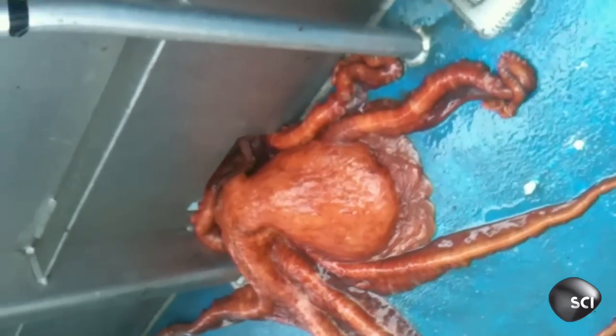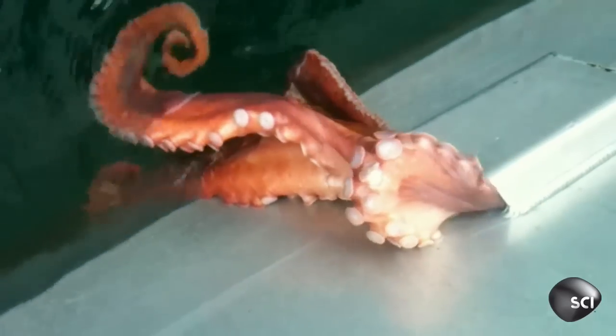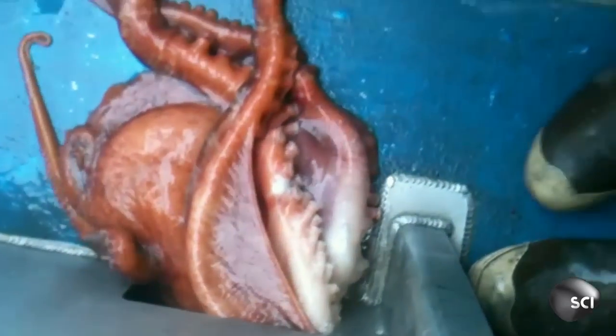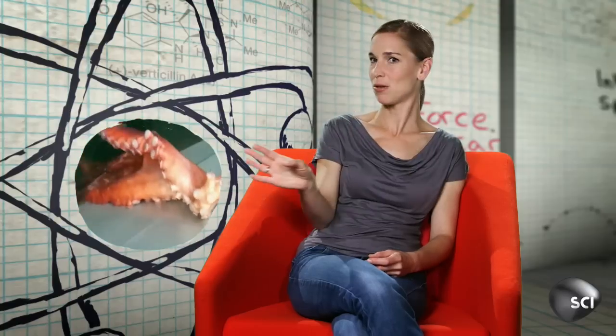They have something which is very special. They have no skeleton at all — not internal, not external — so they are really soft. But there's one hard part in their body, and this is the beak. If the beak fits through any hole, the rest of the body will as well.